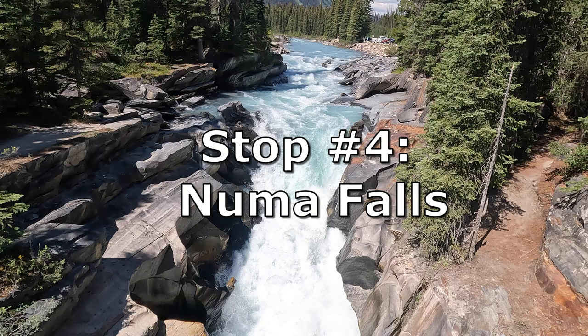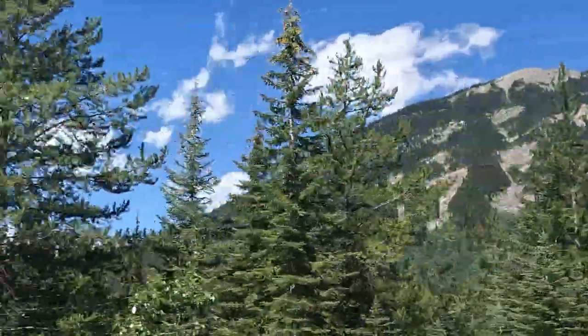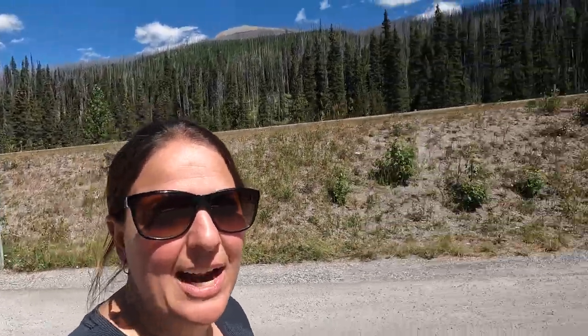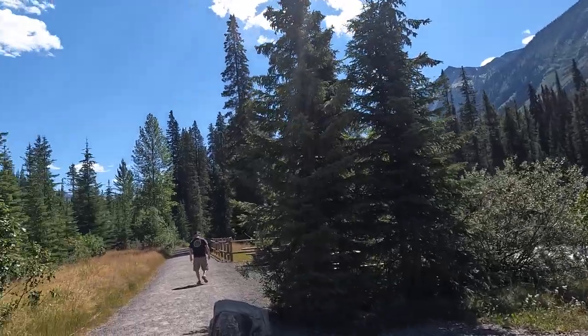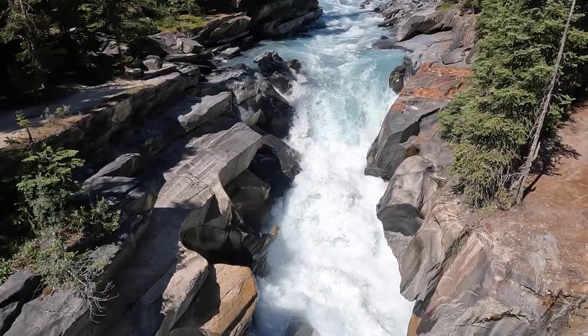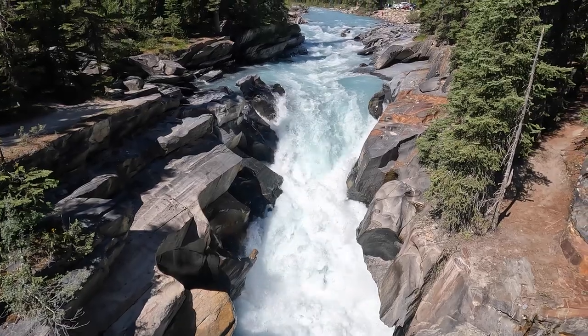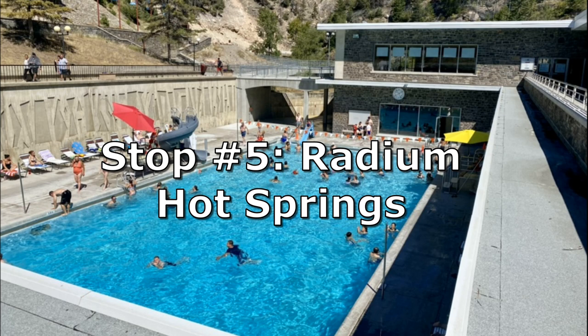Our fourth stop is Numa Falls. We're now at Numa Falls, so we're gonna go check that out. This is right off the road — literally a flat road, flat walk — and you have this cute little waterfall.